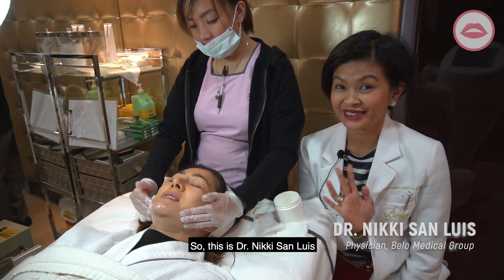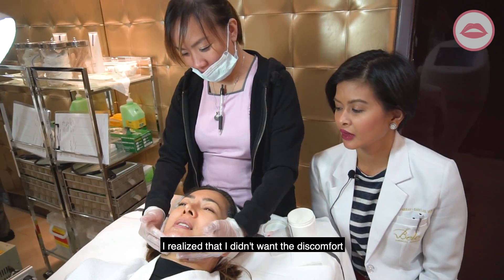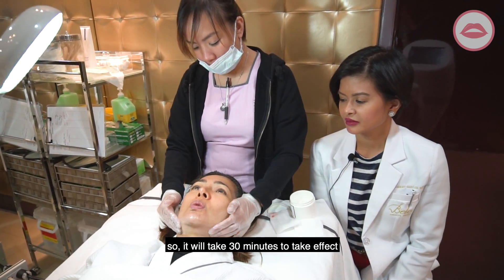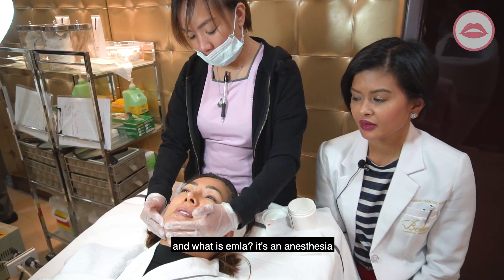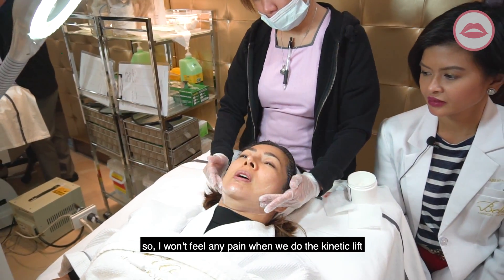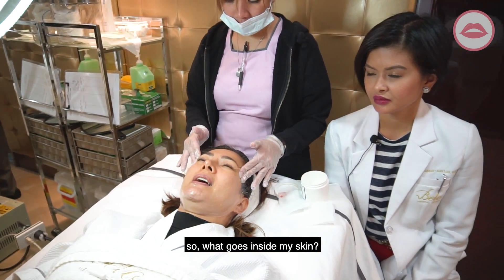Yanni is applying my EMLA. I realized that I didn't want the discomfort, so it will take 30 minutes to take effect. EMLA is an anesthesia, so I won't feel any pain when we do the kinetic lift.